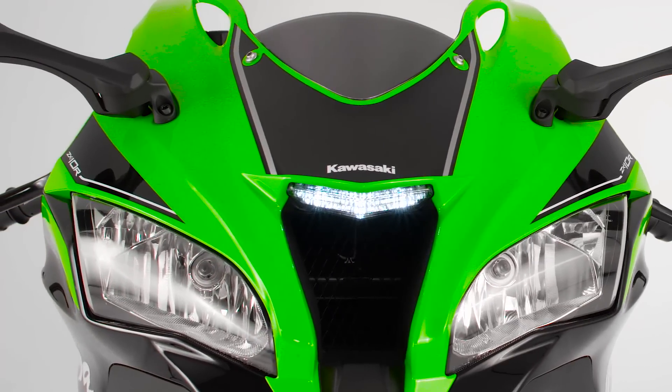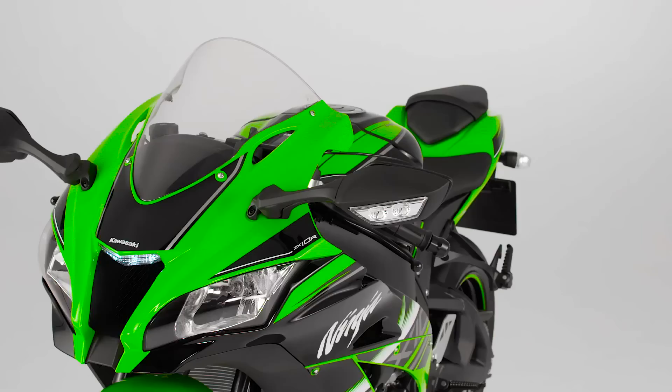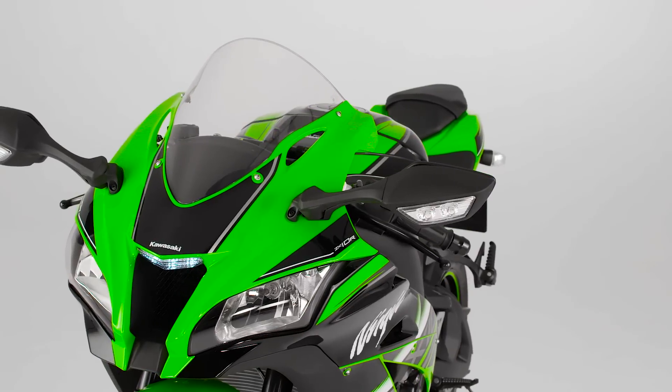Changes for the Electronic Rider package are set to take your integration with our ultimate litre-class Supersport machine to the next level.